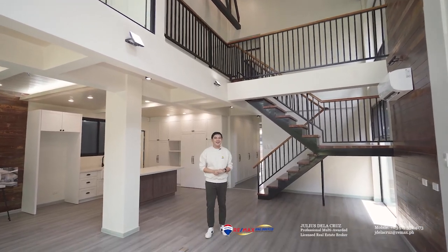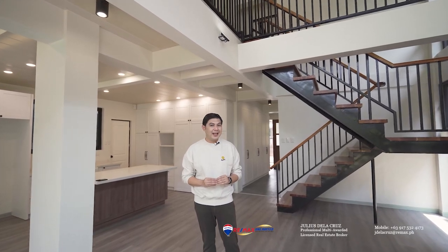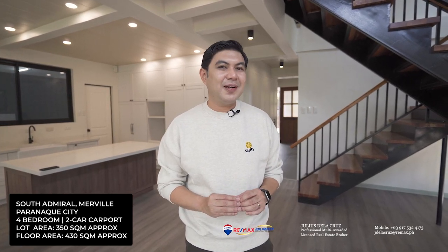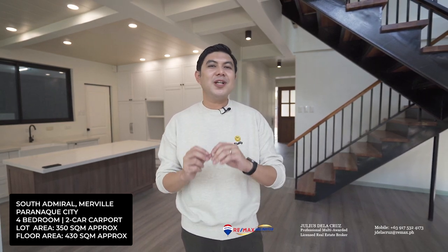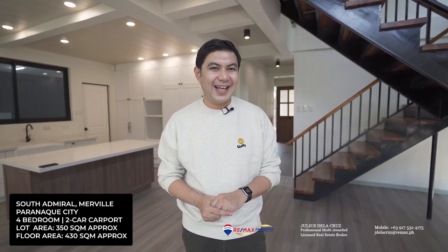Hello and welcome to another episode of Live Here. Today we are here in the private gated community of South Admiral Village in Paranaque City, featuring a beautiful mid-century home sitting on a lot area of 350 square meters. This amazing four-bedroom property has a floor area of approximately 430 square meters. Please watch until the end of the video.